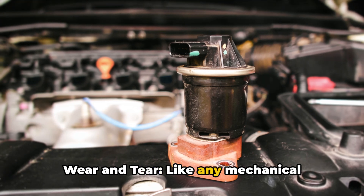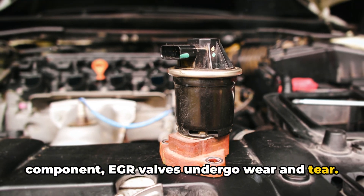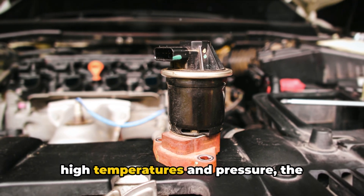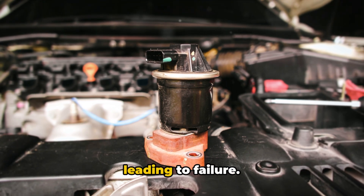Three: wear and tear. Like any mechanical component, EGR valves undergo wear and tear. Operating under harsh conditions like high temperatures and pressure, the valve's components can degrade over time, leading to failure.